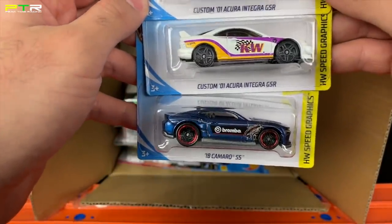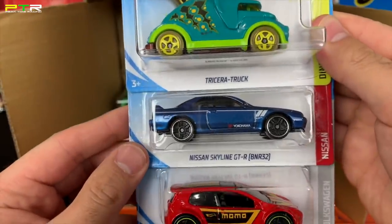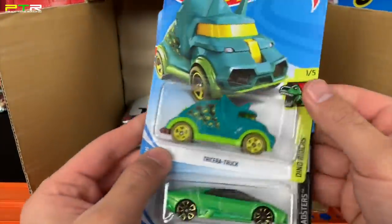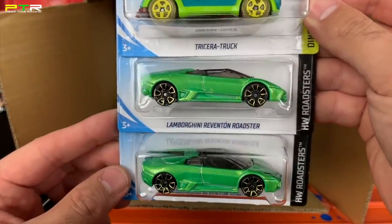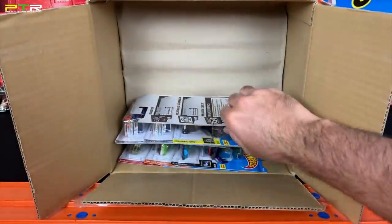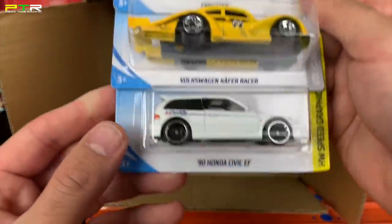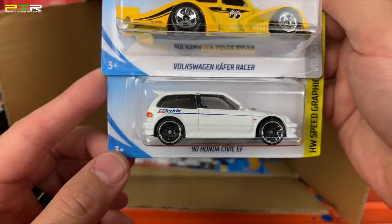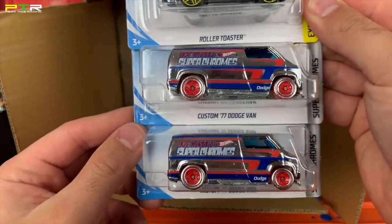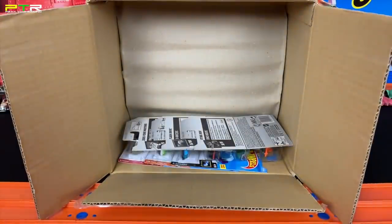We've got the Dunasaur in the new color variation, then the Custom '01 Acura Integra GSR — two of them — the 2018 Camaro SS, the Tricera Truck, the Nissan Skyline GTR, and the Volkswagen Golf GT1. Some good cars in here! We've got even more: another Tricera Truck, two of the Lamborghini Reventón Roadsters in that green color variation. I do already have these but I really really like this casting — we'll put that into the collection. Next up we've got the Bangster, a Moon Eyes Volkswagen Käfer Racer — very very cool — the 1990 Honda Civic EF, two Custom '77 Dodge Vans in the Super Chrome Series. We haven't seen that before — very very nice.